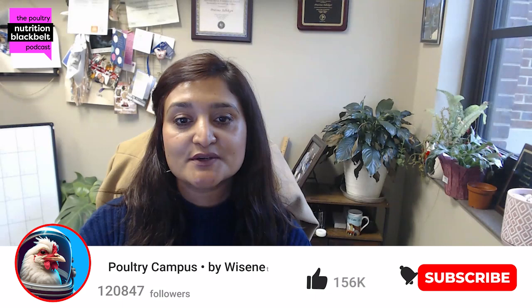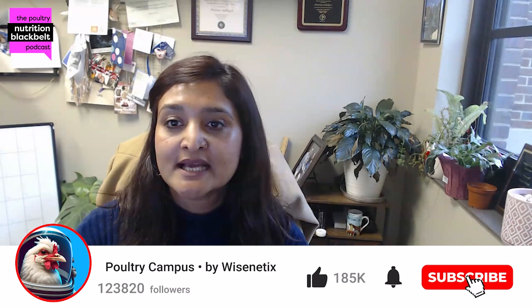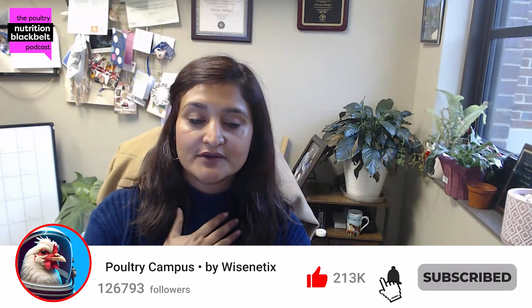Hello and welcome to another episode of Poultry Nutrition Black Belt. I'm your host Pratima Adhikari from Mississippi State University. Thank you for joining today's episode. We always talk about the latest and greatest research related to poultry nutrition and around. Today in our program we have a guest, Dr. Marianne Amalaraju from University of Connecticut.